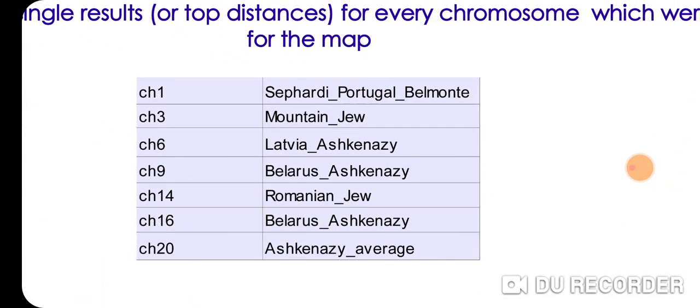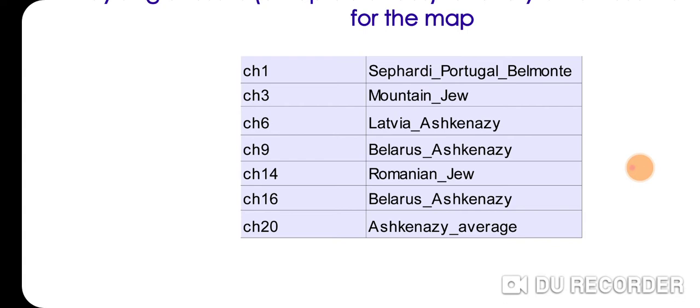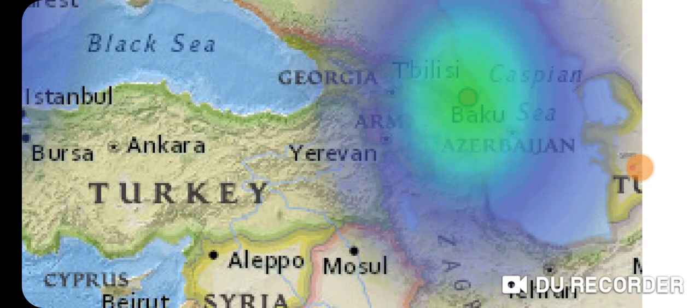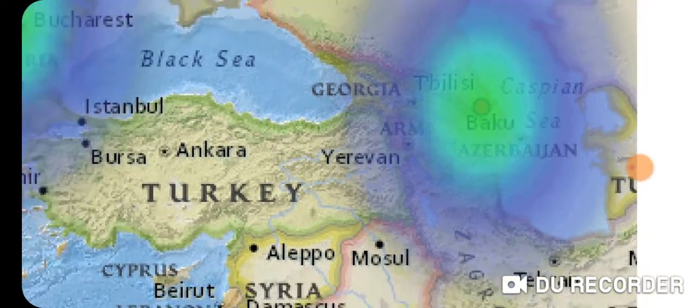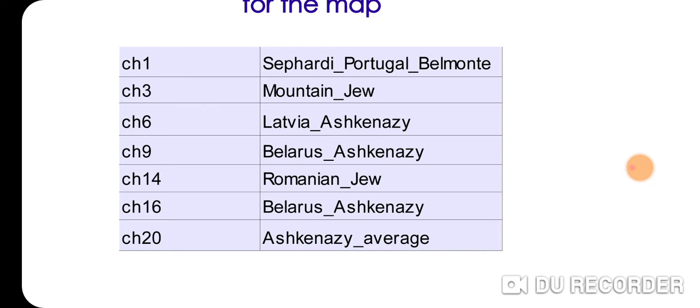Chromosome 1, which with non-Jewish references was Tunisia Sous, with Jewish references is Sephardi Portugal Belmont — which I thought was kind of interesting. Chromosome 3, which in the non-Jewish references was Lebanon Sunni, with Jewish references is Mountain Jew, located right above Baku. Then we have Chromosome 6 Latvia Ashkenazi, Chromosome 9 Belarus Ashkenazi, Chromosome 14 Romanian Jew, Chromosome 16 Belarus Ashkenazi.